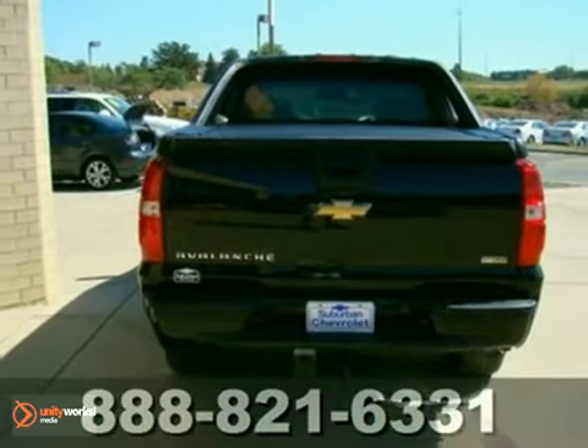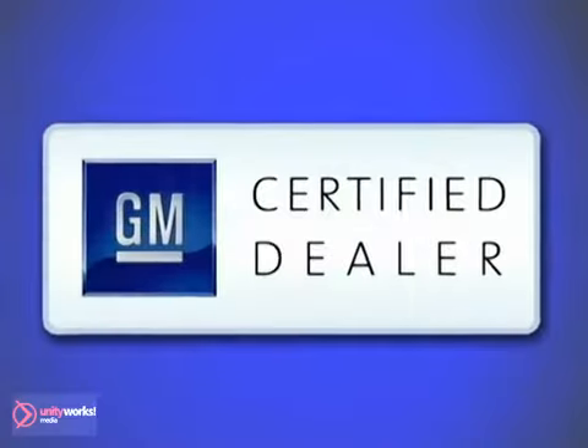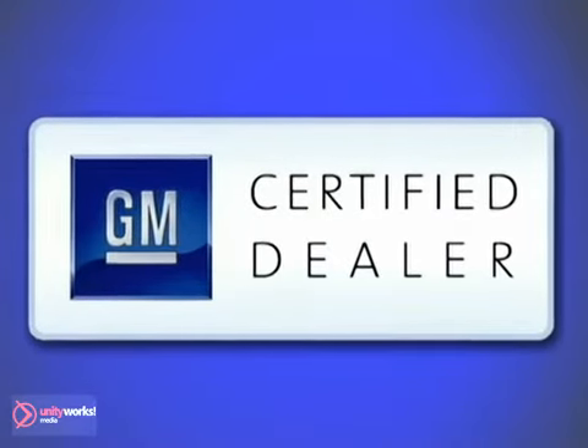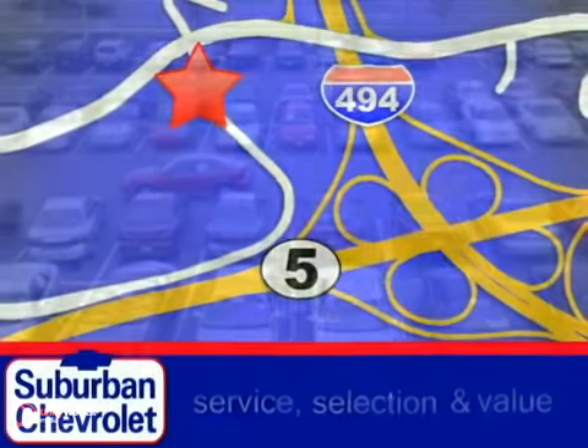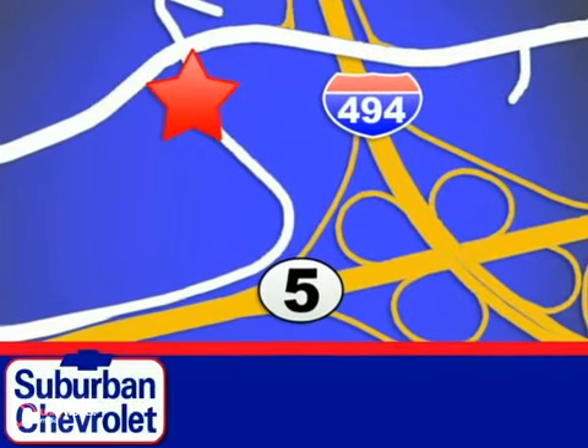Come in and take a look for yourself. At Suburban Chevrolet, a top-performing, GM certified dealer, we're all about service, selection, and value. We're conveniently located in Eden Prairie at Highway 494 and Highway 5.